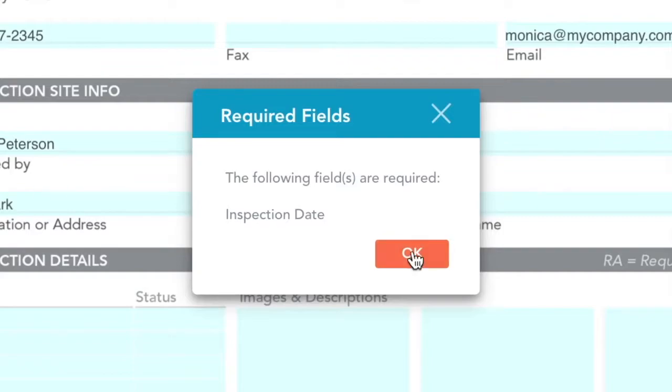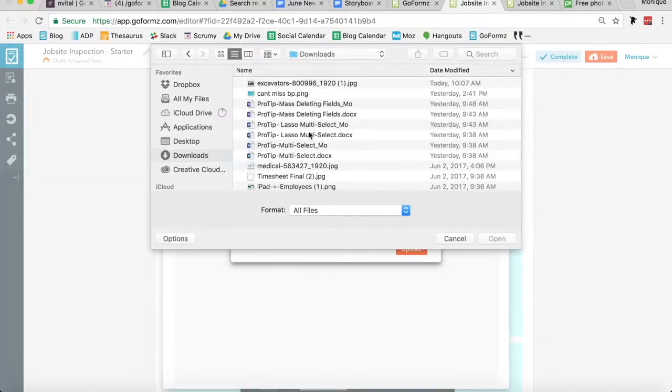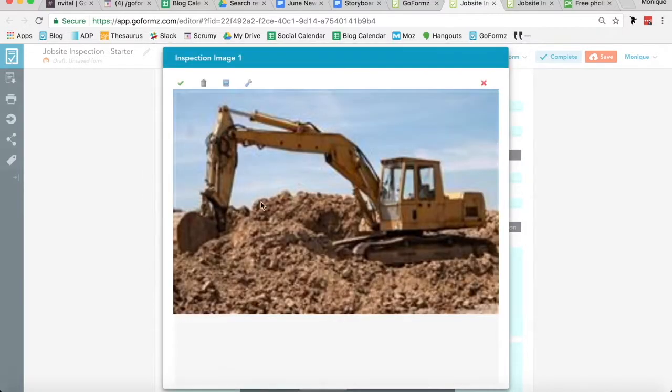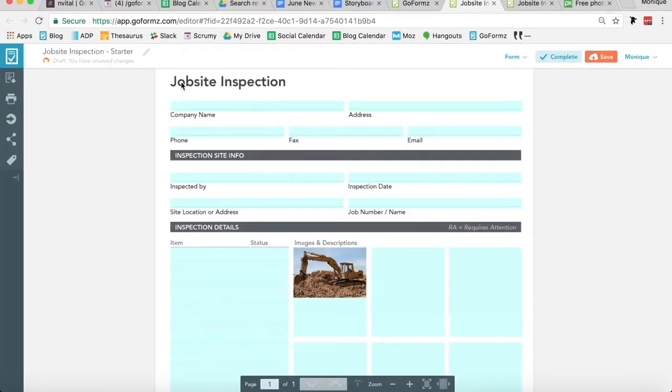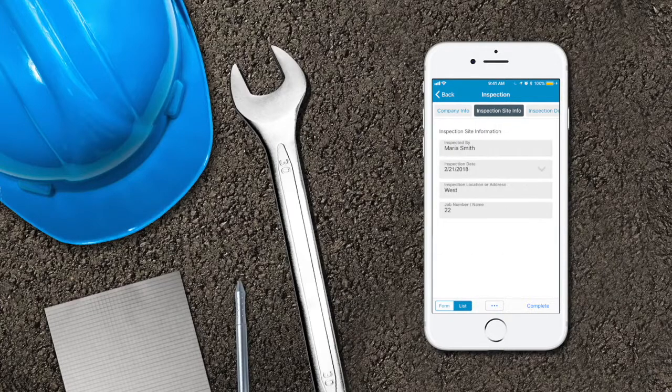Dynamic fields help guide users through form completion, while powerful field types like images, GPS, and sketches allow for more compelling, meaningful data. GoForms Mobile Forms were created with your mobile team in mind, allowing for offline data entry and small screen device optimization.